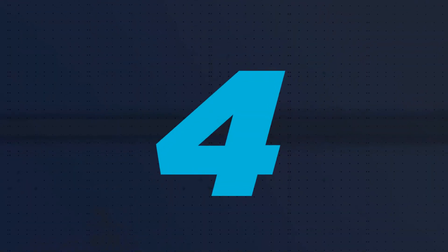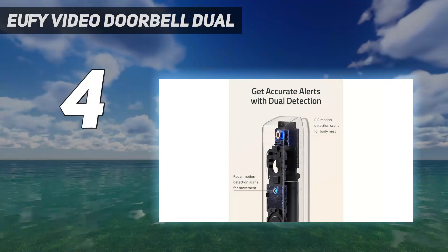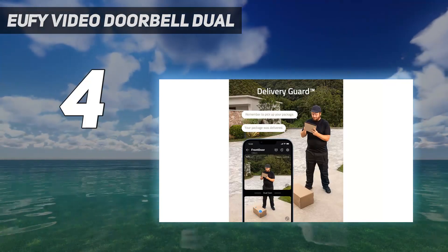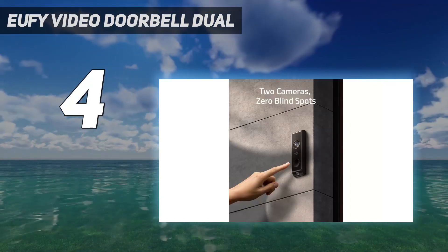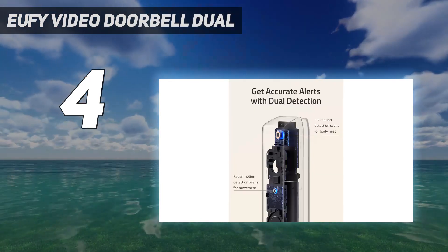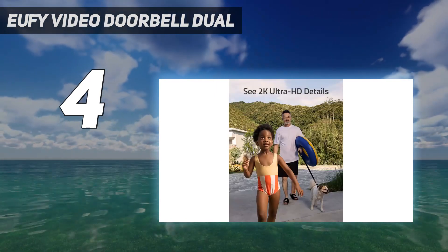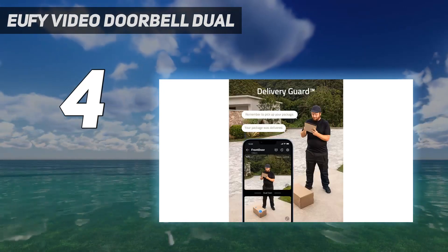Coming in at number 4: Eufy Video Doorbell Dual. With not one but two cameras, one of which faces the ground, this video doorbell is ideal for anyone that gets lots of deliveries. Not only does the second camera pick up any parcels that might be at the feet of anyone at your doorstep, but handy features including pre-recorded messages that can be broadcast when anyone approaches said package are good for deterring any would-be opportunist thieves.